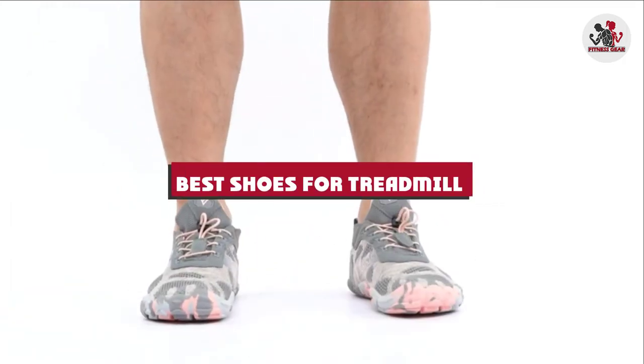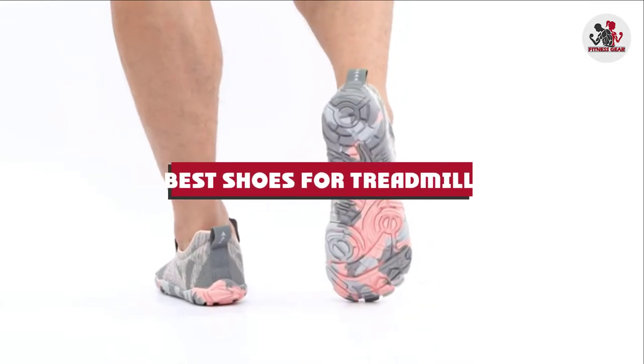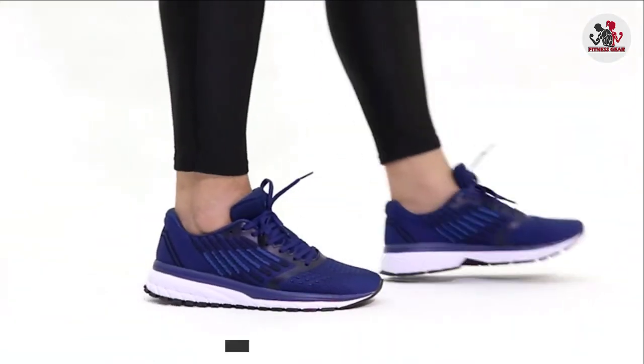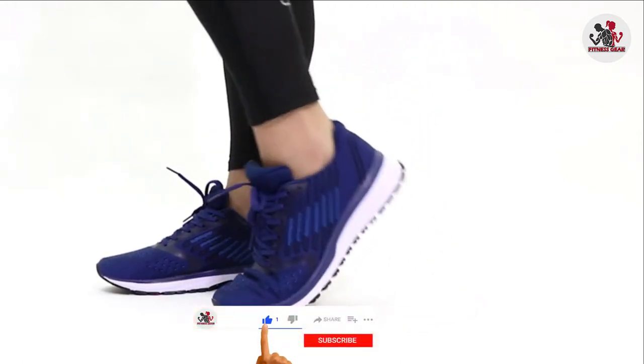If you're looking for the best shoes for treadmill, here's a list you must see. We made this list based on our personal preference and sorted it based on their features, prices, quality, durability, and reputation of the manufacturers and customer feedback.